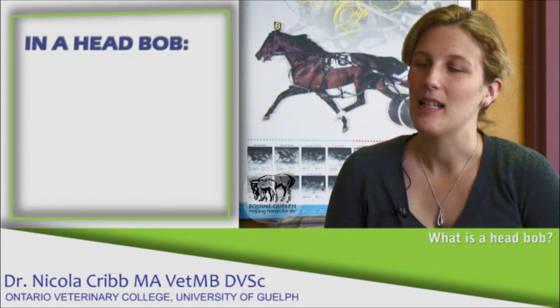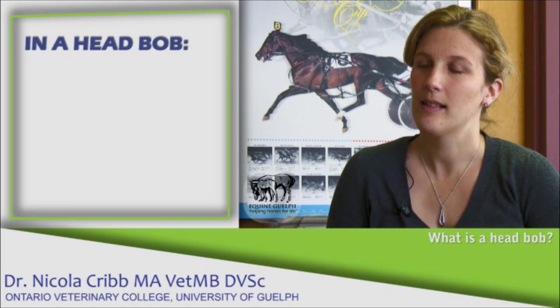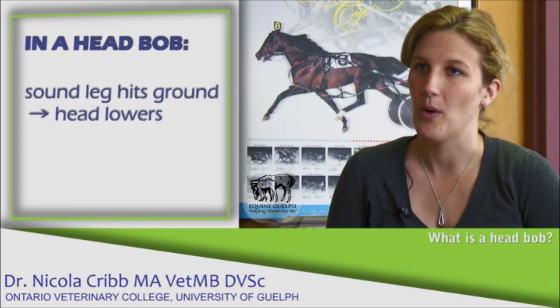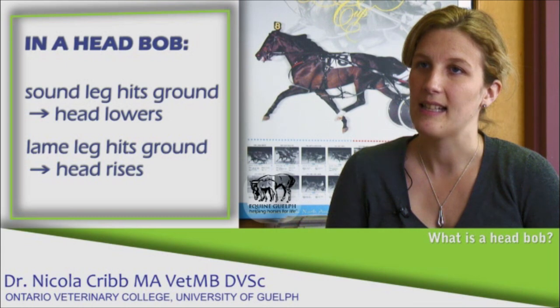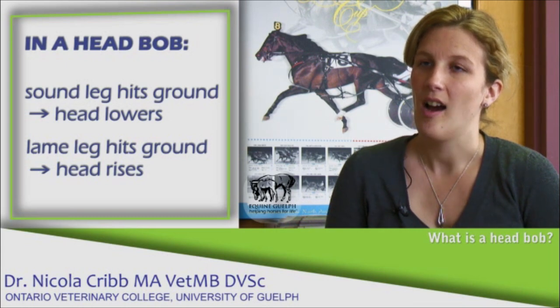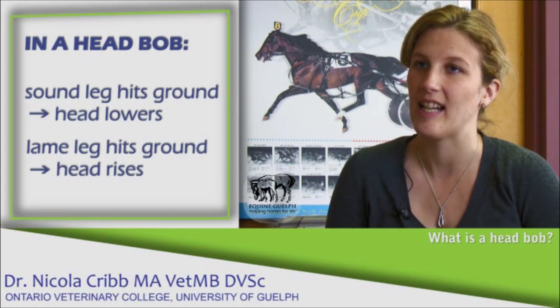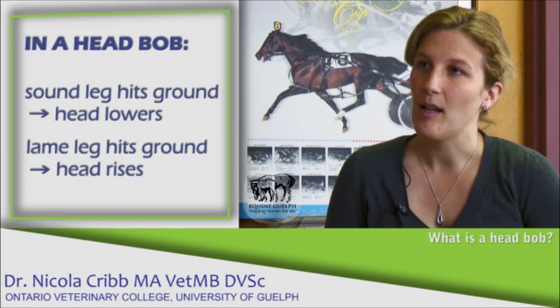A head bob is typically seen in a front limb lameness. When the sound leg hits the ground the head will lower, and when the lame leg hits the ground the head will rise. I tend to think of it as the horse raising its head to bear the pain and try to take the weight off the lame leg.